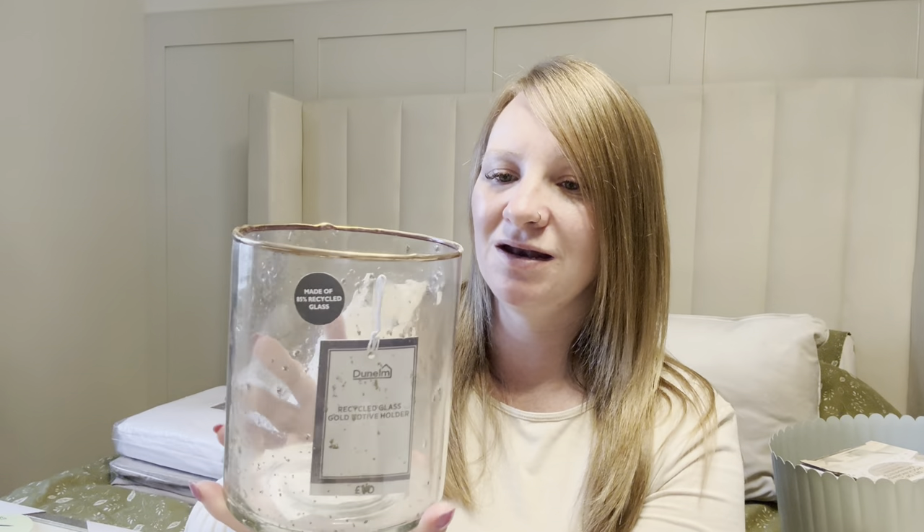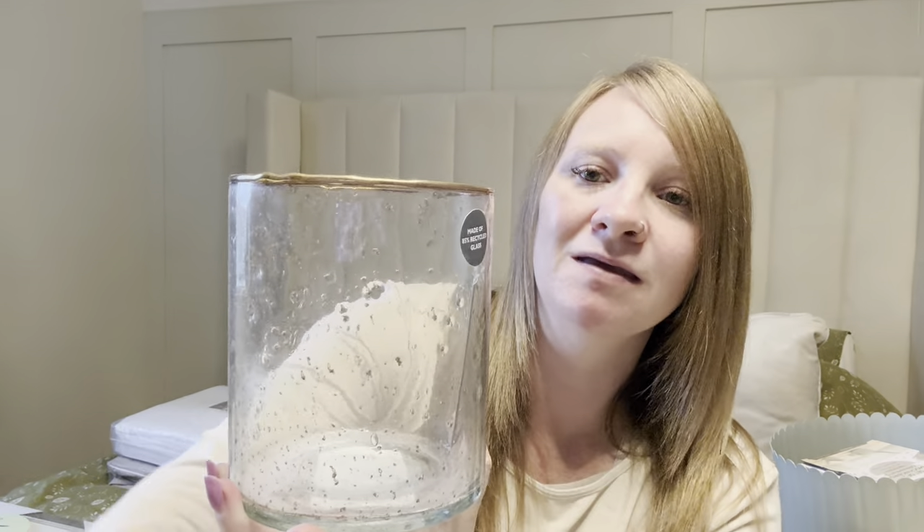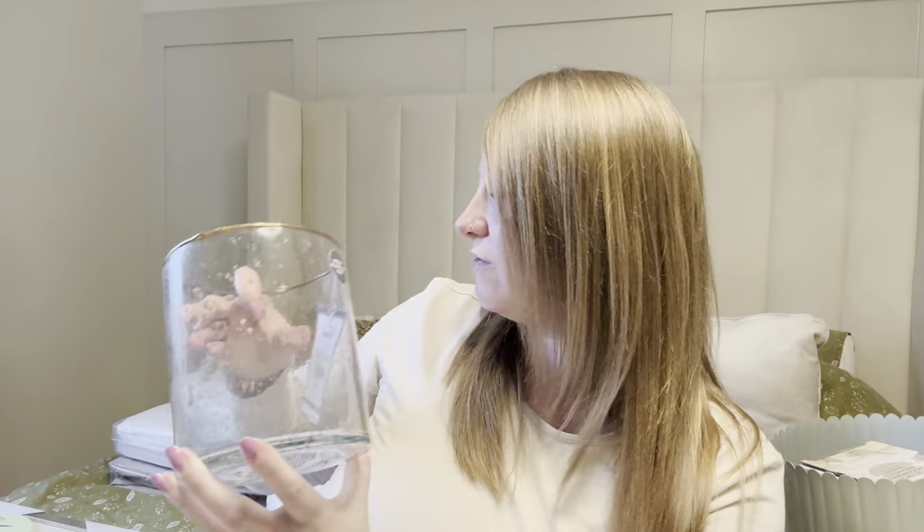From Dunelm I picked up this hurricane vase — it's really beautiful actually. It's got like a bubble effect inside but also gold, and I love the gold around the rim. Again this is for our bedroom — it was £10 and I thought it'd look really nice with a candle inside. This one's slightly too big so I need a smaller one, but it will look lovely on one of our bedside tables.